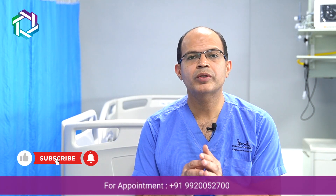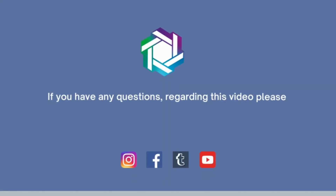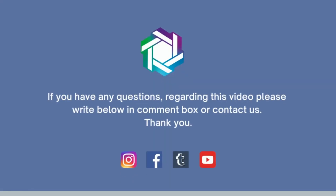I will tell you about the potential problems in a subsequent video. In today's video, I have explained the key details. If you have any questions, please ask. Namaste. Thank you.